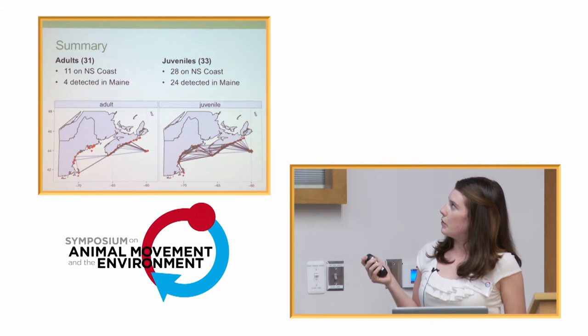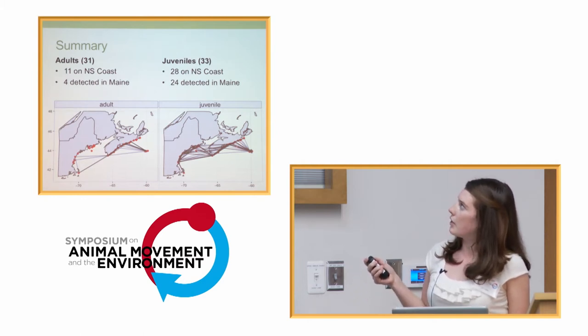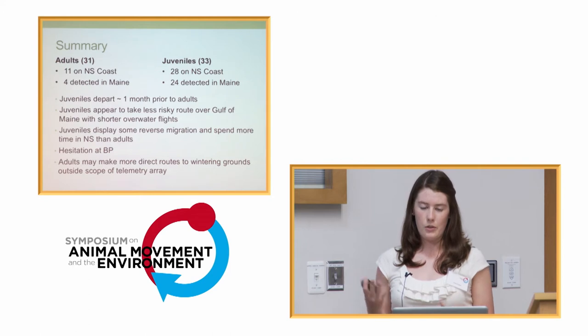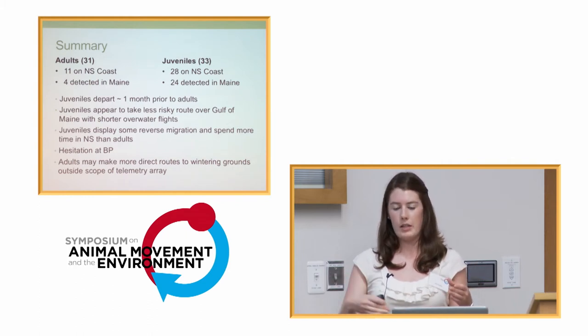In summary, you can see a really strong migratory route for the adults: they fly over to the coast, fly along the coast, and then cross the Gulf of Maine. The juveniles are a little more complicated — you can still see these patterns where they're working their way down the coast, but they also seem to be crossing more frequently than the adults. We saw fewer adults in Nova Scotia and Maine than juveniles, but the juveniles appear to depart Sable Island about a month earlier than adults. They also seem to take a slightly less risky route over the Gulf of Maine with shorter overwater flights, appear to have some reverse migration, and spent more time in Nova Scotia. Both age classes showed hesitation at Bon Portage Island. We think adults likely take a more direct route to their wintering grounds, since they left from Nova Scotia without being picked up in Maine or Massachusetts, so they likely avoided our telemetry array.